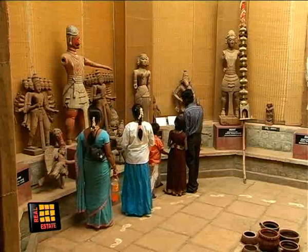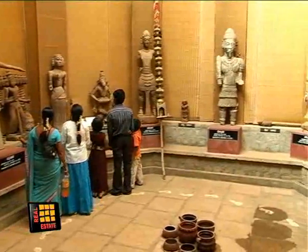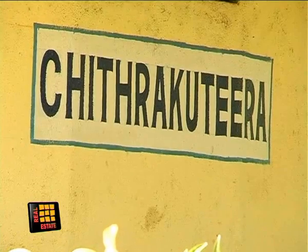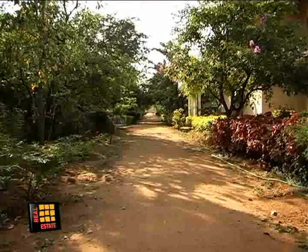Considering the type of crowd that they attract, Janapada Parishat has decided to renovate three museums inside the premises of Janapada Loka. The three museums are Lok Mata Mandir, Lok Mahal and Chitra Kutira. Apart from the museums, the Parishat also expects to open a world-class museum.